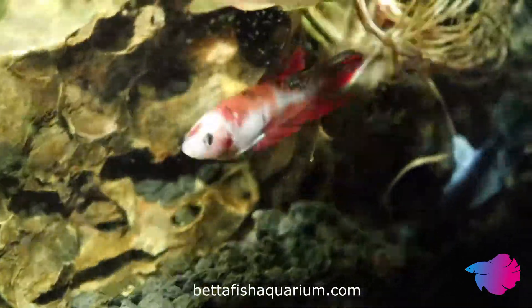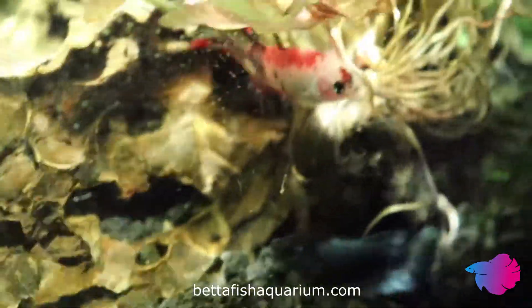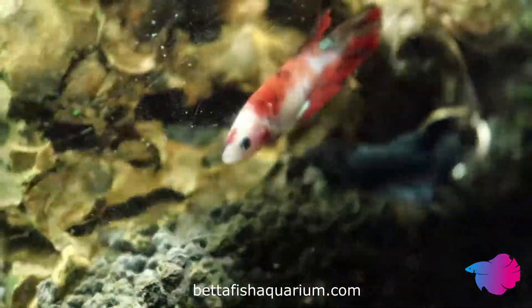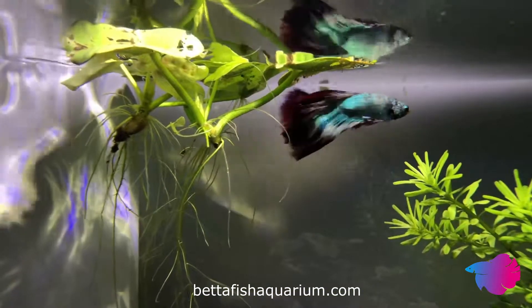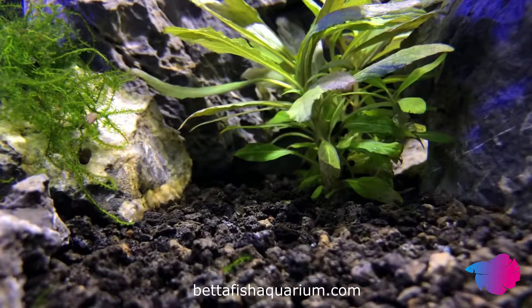Not only will your fish suffer from the small space, as it will decrease their activity and overall happiness, but they will likely also suffer from poisoning and stress. In such a small area, ammonia, nitrite, and nitrate will build up quickly and poison your fish. In addition to this, they will feel uncomfortable in such a small space, causing stress, which will lead to illness.